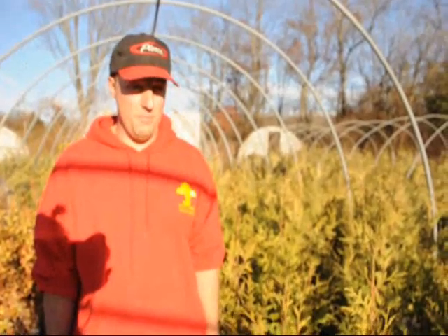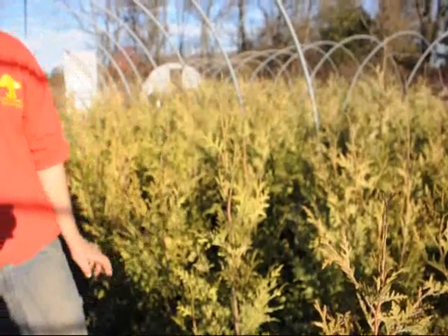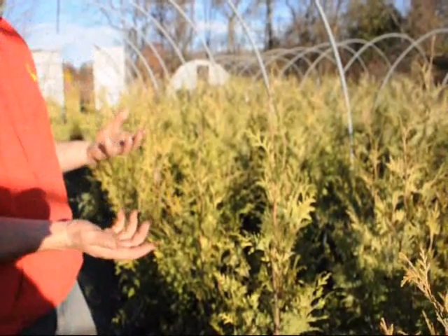Mouse Control at Highland Hill Farm. Hello, my name is Mike Hurst and we are at our greenhouses at Highland Hill Farm. One big problem we have is that during the winter time, mice do a lot of damage to our plants. We counteract this damage by putting rat poison out to deter the mice.